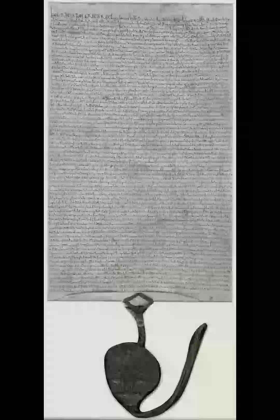Only four survive, all held in England: two now at the British Library, one at Salisbury Cathedral, and one the property of Lincoln Cathedral, on permanent loan to Lincoln Castle. Each of these versions is slightly different in size and text, and each is considered by historians to be equally authoritative.